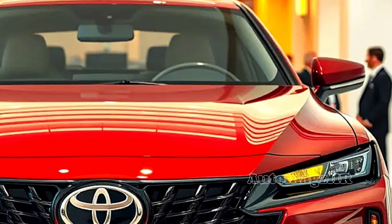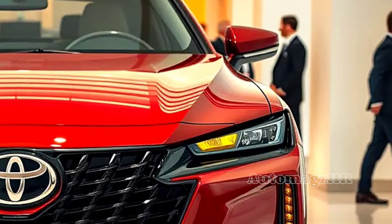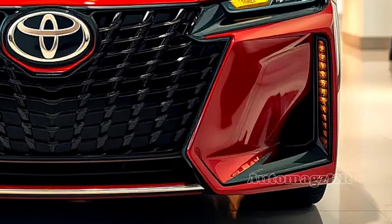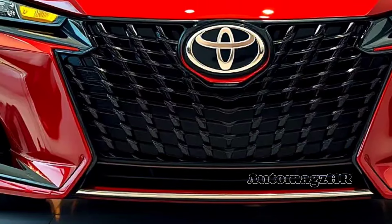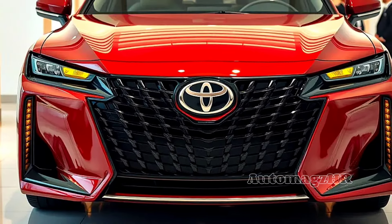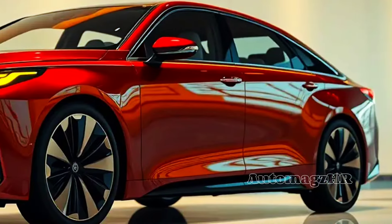The 2025 Toyota Camry is a complete package that combines attractive design, impressive performance, high fuel efficiency, and advanced technology. If you are looking for a sedan that is comfortable, environmentally friendly, and ready to accompany your adventures, the 2025 Camry is the right choice. Don't forget to like, comment, and subscribe to the Auto Mags HR channel to get the latest updates about the automotive world. Thanks!